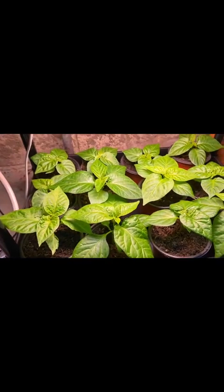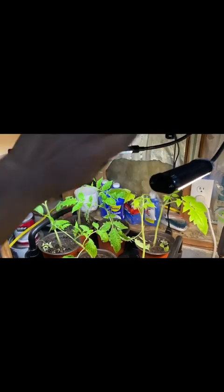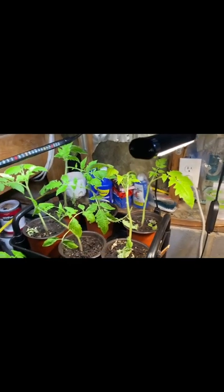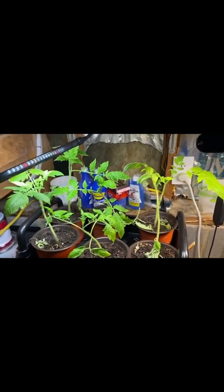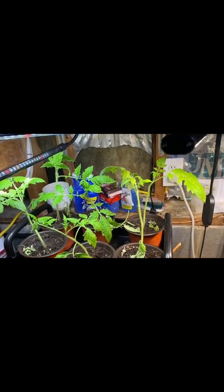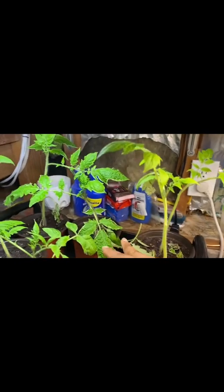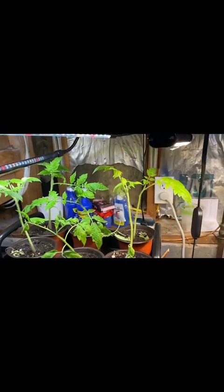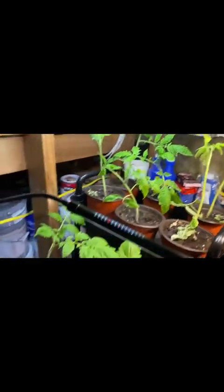It's time to water them — I'll water them this evening or tomorrow morning. With the tomatoes, I noticed last week the light setup was different and they were leaning to the side like they were about to faint. I repositioned the lights and now they're standing straight again.